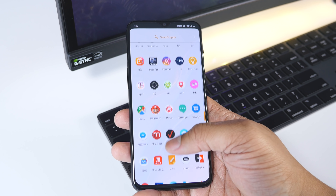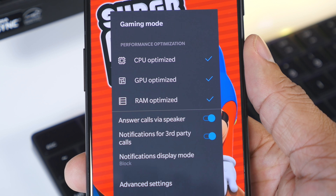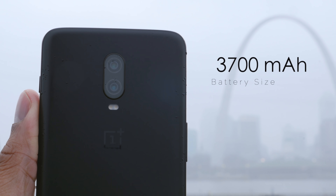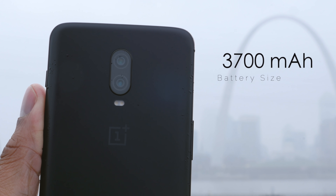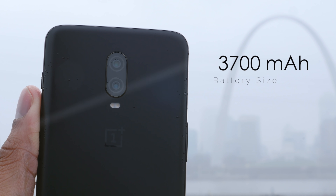Let's talk about the battery — it has excellent battery life. That may be partly because the software is very lightweight and doesn't drain the battery too much, and also because they've increased the battery size from the OnePlus 6. Now instead of 3,300mAh you have 3,700mAh, so you can easily get all-day battery life and then some with this phone.